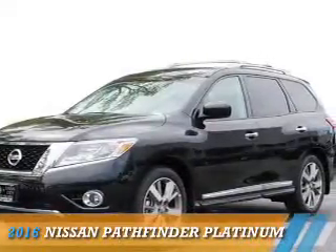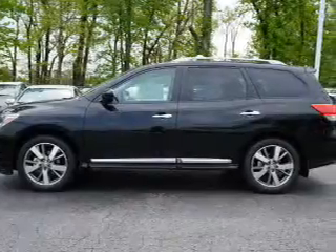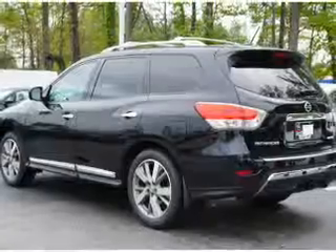Presenting the 2016 Nissan Pathfinder. It's powered by Front Wheel Drive, a 3.5-liter six-cylinder engine, and an automatic transmission.